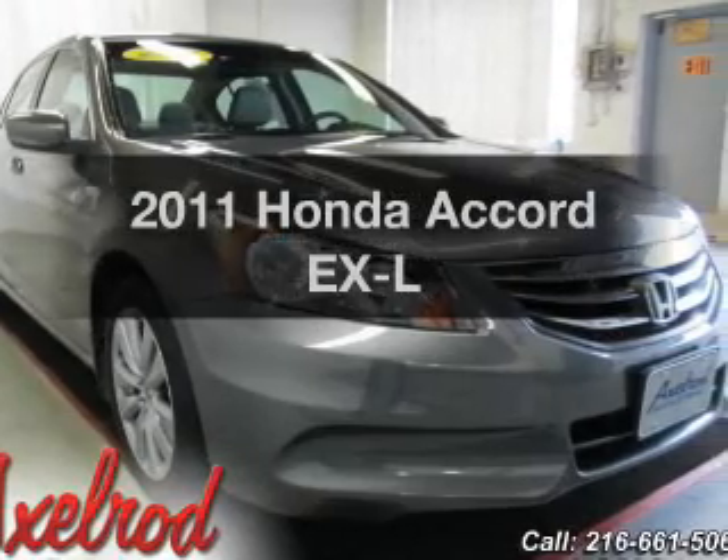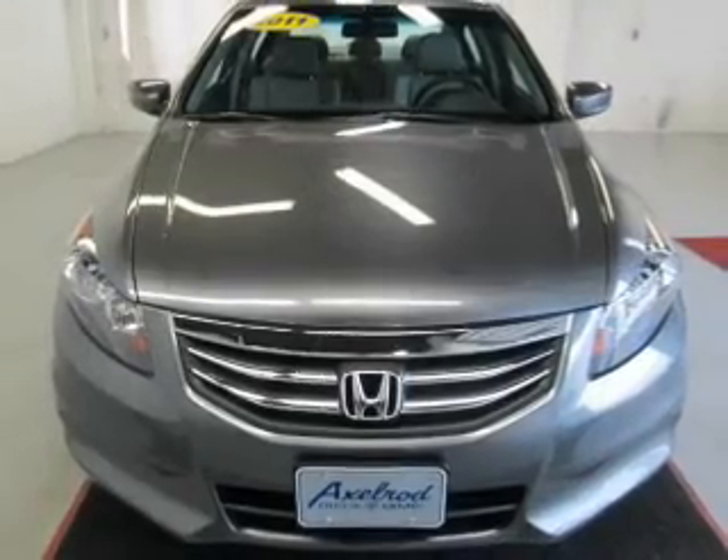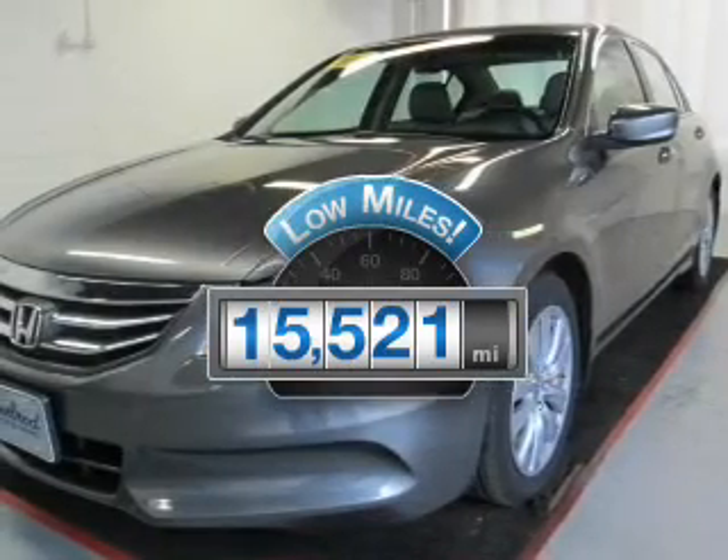Check out this 2011 Honda Accord. If you're looking for an automobile with great attributes, look no further. Get more for your money with this vehicle that features low mileage and dependability.